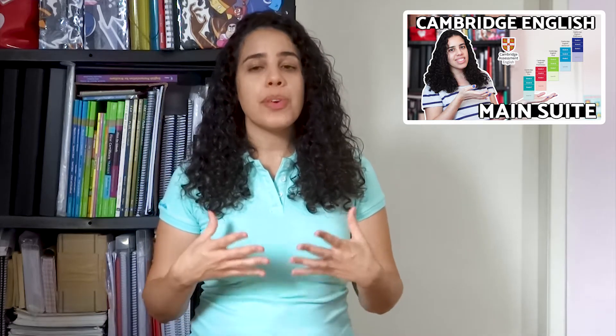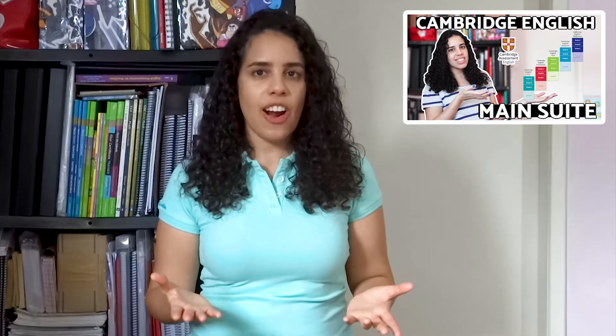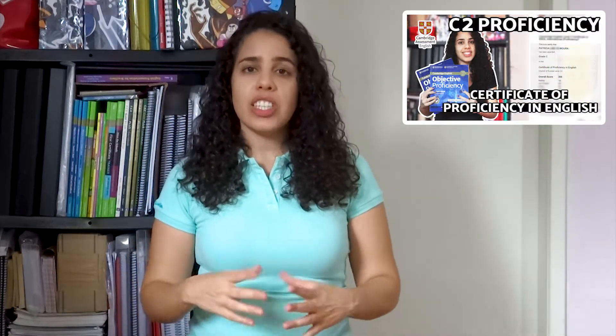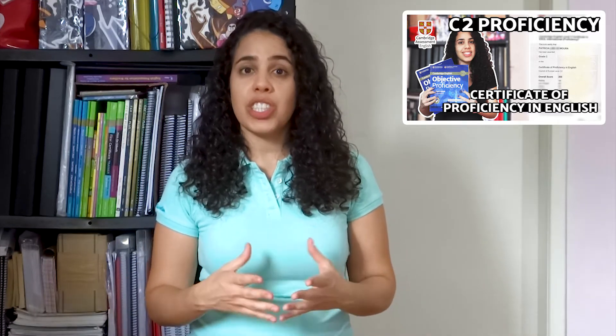Hello exam seekers, I'm Patti and today I'm talking about the A2 Key, formerly known as KET. In a recent video, I talked about the Cambridge English Main Suite, which is a set of exams from Cambridge Assessment that provides proof of people's ability to use English in a wide variety of contexts relevant to work, study and leisure activities. It goes from the A2 to the C2 of the CEFR. I've already made a video about the C2 Proficiency, the CPE, which is the highest level qualification that Cambridge can offer.